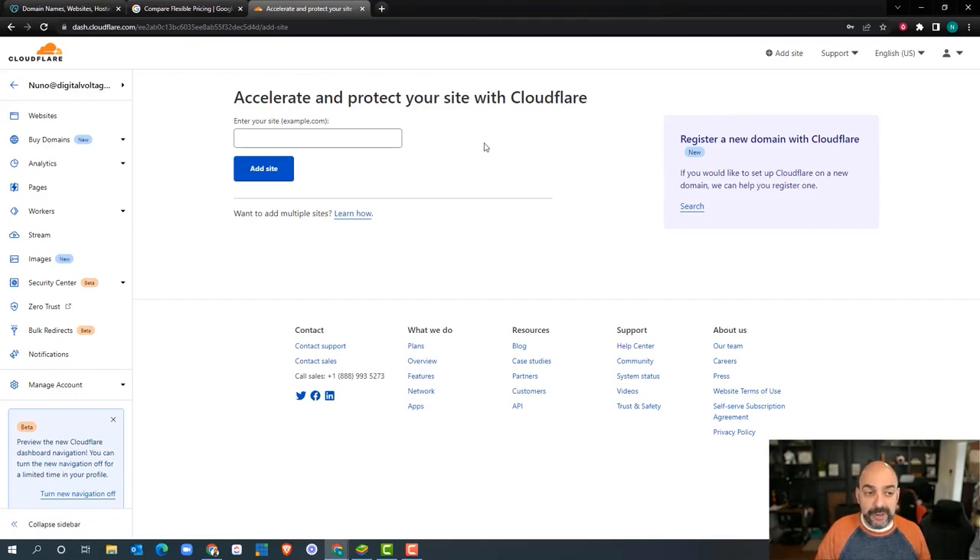In later videos, we're going to show you how to optimize a lot of the things you see on the left-hand side. But for now, the only thing we're going to do is move the domain management from GoDaddy into Cloudflare. This is a choice, not a requirement, but we feel it's super easy to manage records here versus anywhere else. As we start building Google Workspace and adding subdomains, it's important to do it the right way.